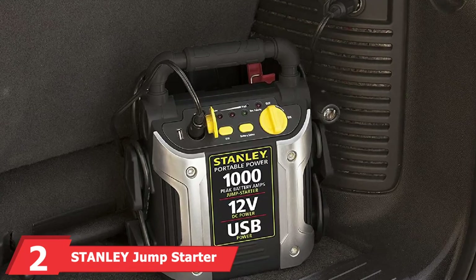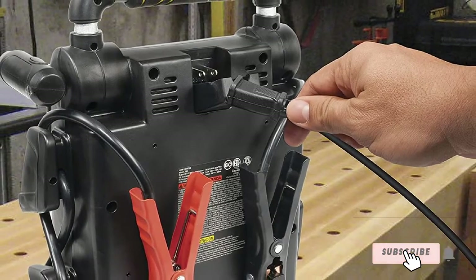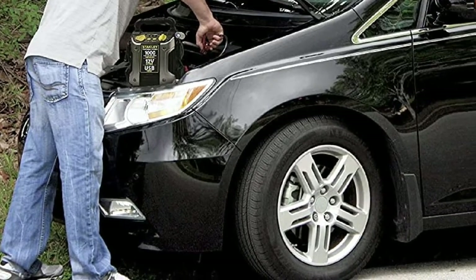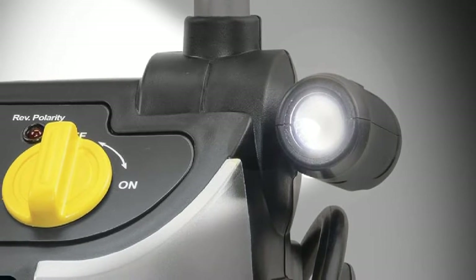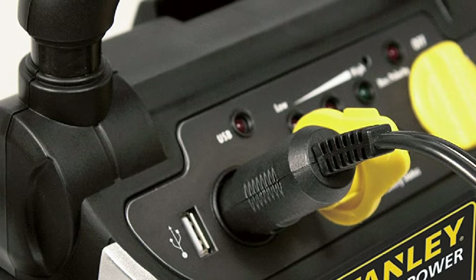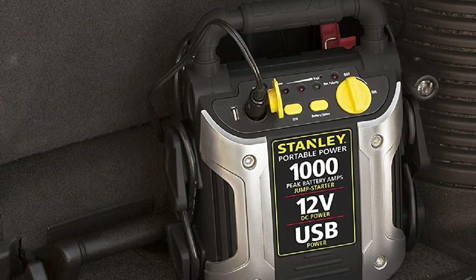Moving on to number 2, the Stanley Jump Starter. While it's not as portable as others on the list, the Stanley Power Station Jump Starter offers 1,000 peak and 500 instant amps along with a very convenient built-in 120 PSI air compressor. This is more of a heavy-duty jump starter geared toward truck owners with larger engines. It features a USB port and 12-volt DC outlet, a built-in LED light that swivels 270 degrees, and a brass-tipped SureFit nozzle for emergency air compression. A reverse polarity alarm alerts you to improper connections, and it's extremely easy to use — simply attach the clamps, turn on the switch, and start your vehicle.